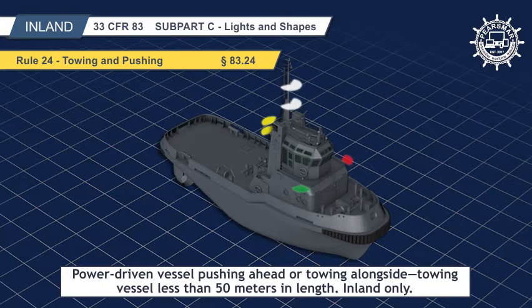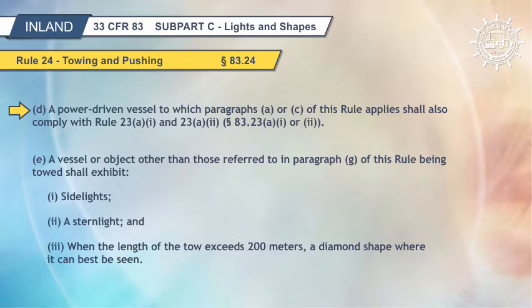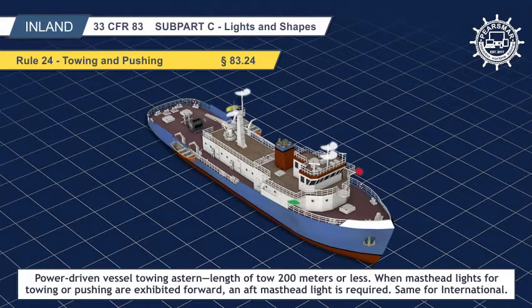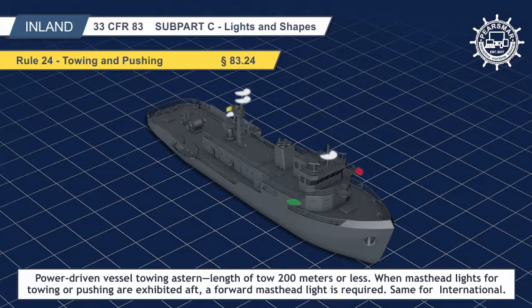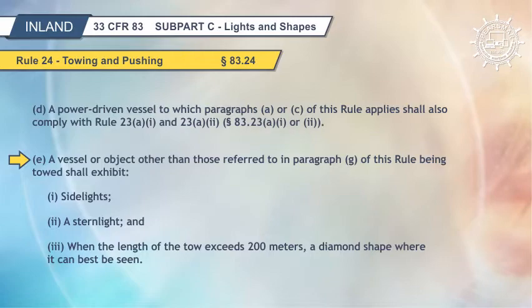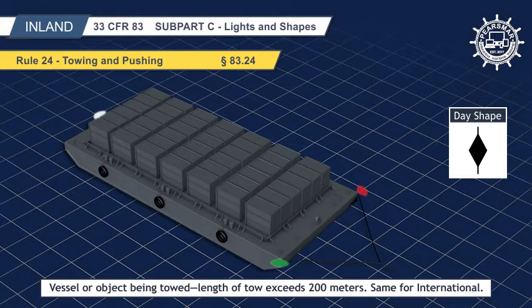Under the Inland Navigation Rules, a power-driven vessel pushing ahead or towing alongside, excluding a composite unit, will show two towing lights and no stern light. A power-driven vessel to which paragraphs A or C of this rule applies shall also comply with Rule 23A1 and 23A2, Section 83.23A1 or 2. This paragraph clarifies masthead light requirements for vessels 50 meters or more engaged in pushing ahead, towing astern, or alongside. If masthead lights for towing or pushing are carried forward in a vertical line, an after masthead light is required — optional for towing vessels less than 50 meters. Similarly, if masthead lights are carried aft in a vertical line, a forward masthead light is required. A vessel or object being towed shall exhibit side lights, a stern light, and, when the length of the tow exceeds 200 meters, a diamond shape where it can best be seen.